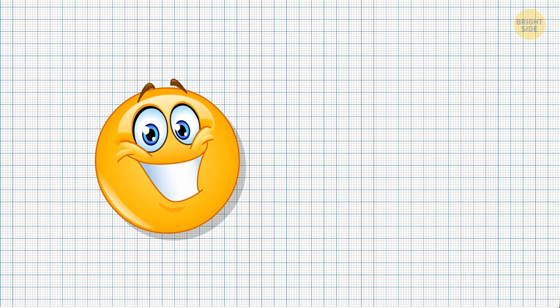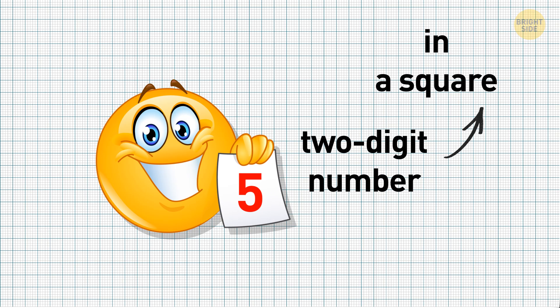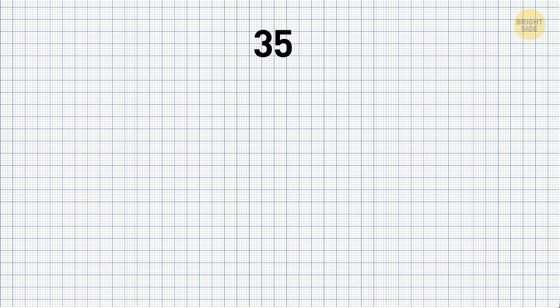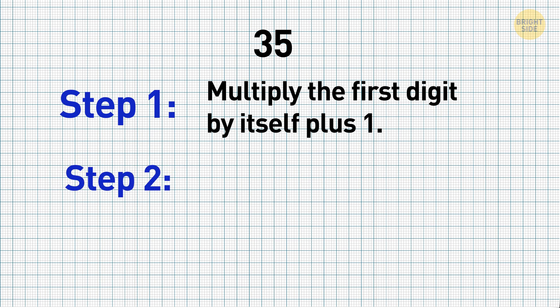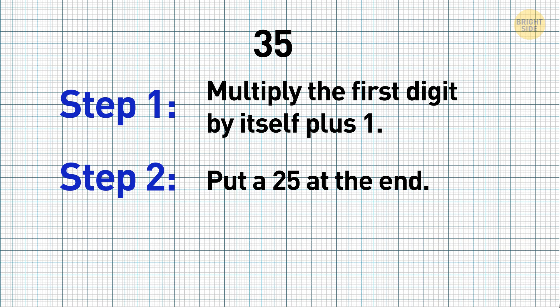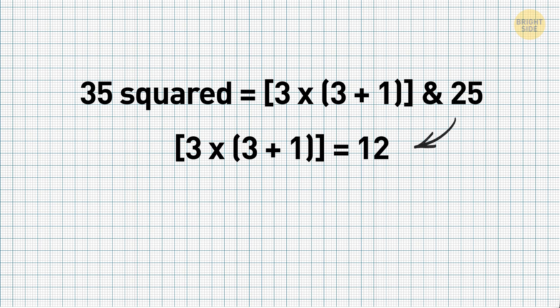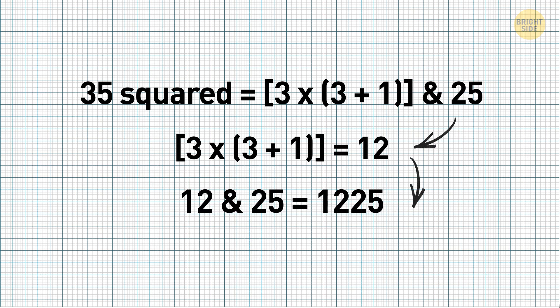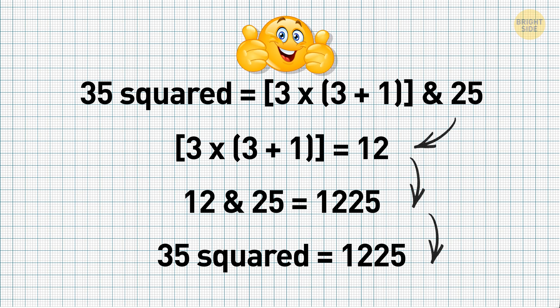Here's another magic math trick that may come in handy in an exam: how to quickly square a two-digit number that ends in 5. Let's use 35 as an example. Step 1: multiply the first digit by itself plus 1. Step 2: put 25 at the end. So 35 squared equals 3 times (3+1), then append 25. 3 times 4 equals 12, and 12 followed by 25 equals 1225. 35 squared equals 1225. Voila!